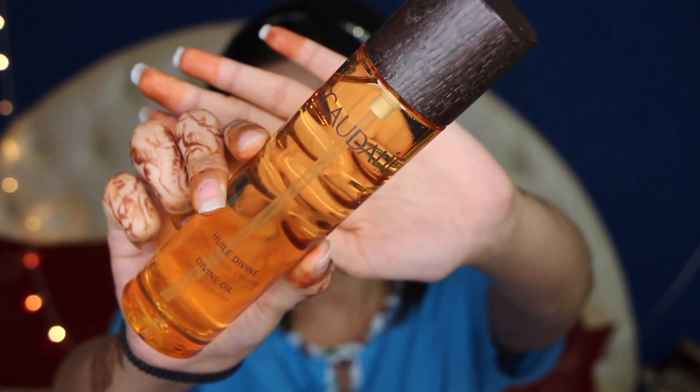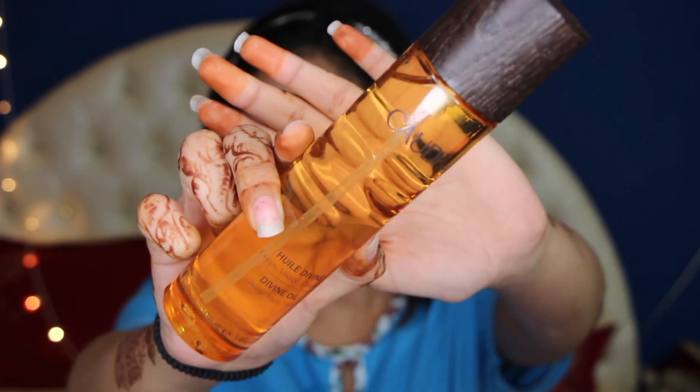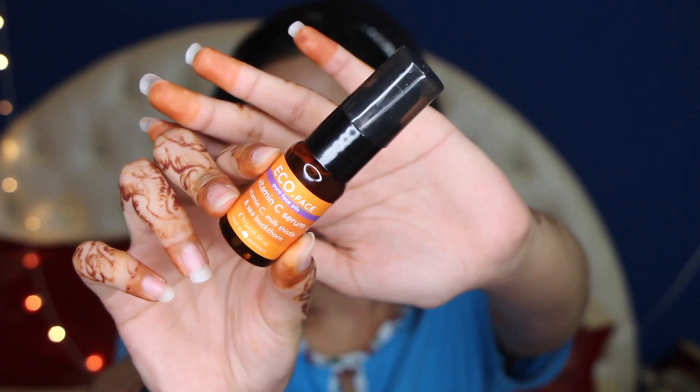Next we're going in with the Caudalie oil — this is a beautiful oil, it has all natural ingredients. I spray it onto my hands and apply it on my face. Then going in with my same vitamin C serum — I use just a very tiny bit at night because I already use it in the morning.